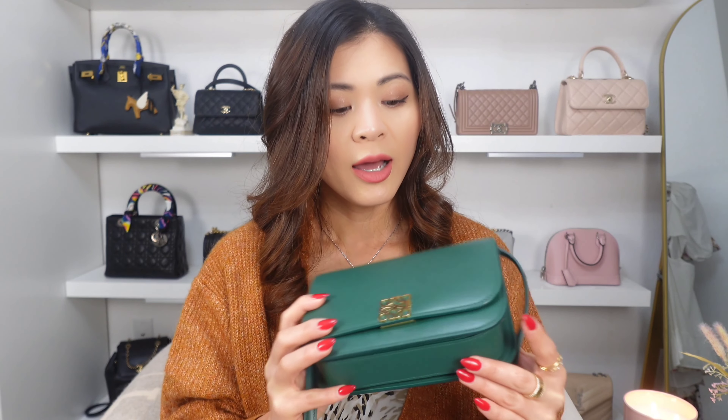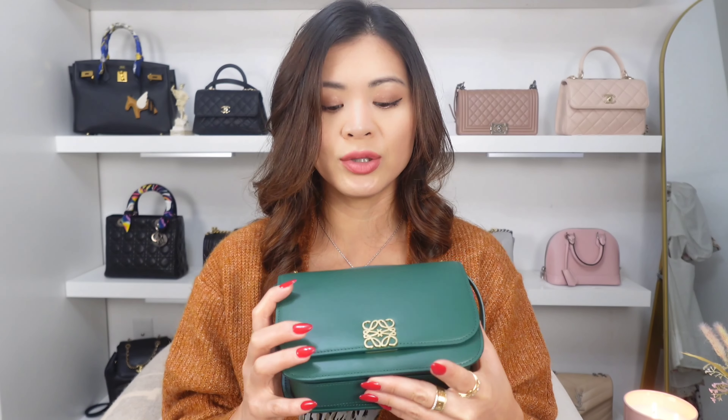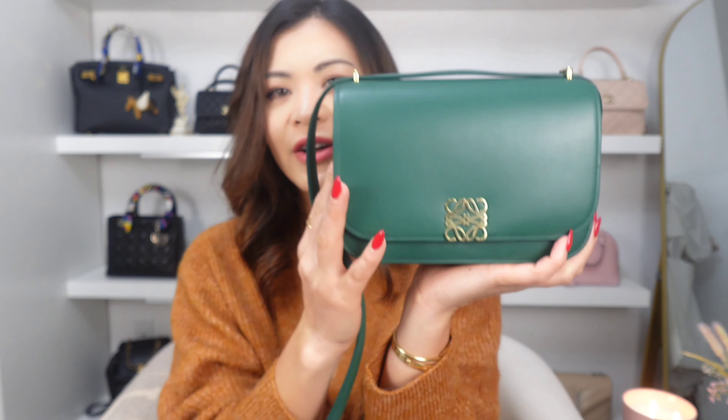This is a gorgeous bag — very underrated. I don't think I've seen anyone talk about it all that much before. I like the fact that it doesn't have any logo. It's very classy, very ladylike, but still can be casual. They have a lot of colors to choose from. I'm very happy that I picked this color because I don't have it in my collection, and it makes me very happy every time I look at it. Stunning.